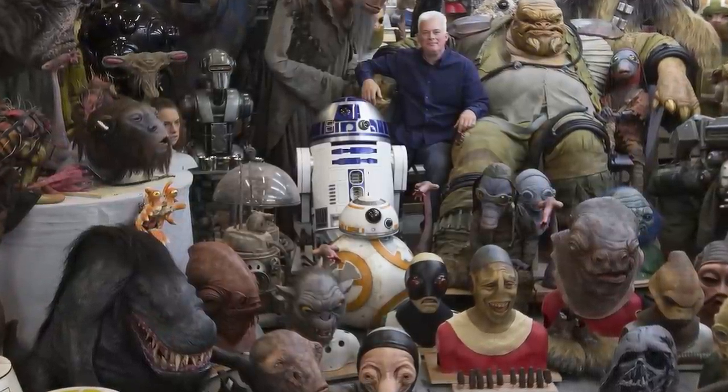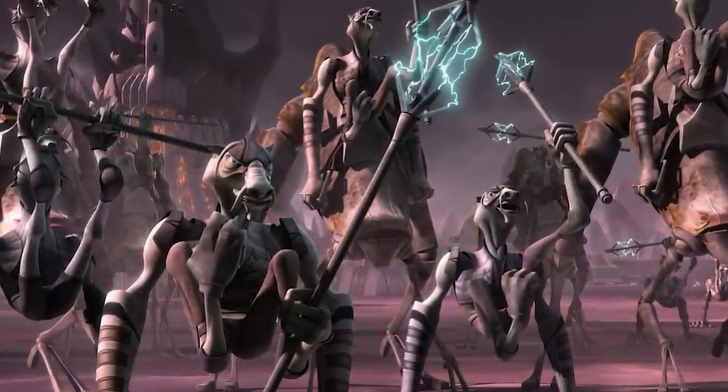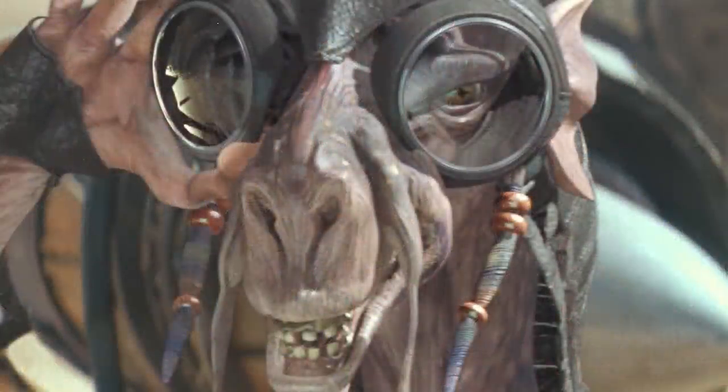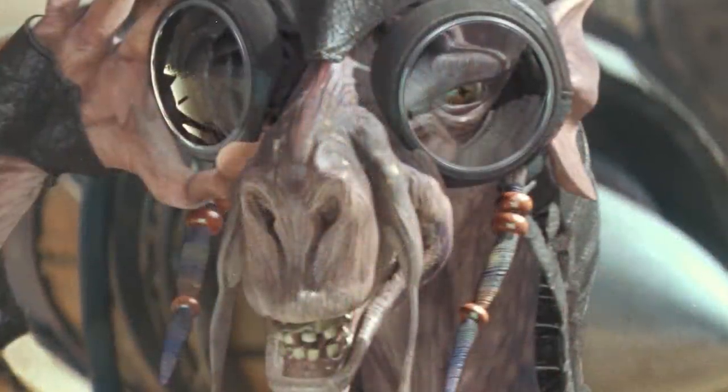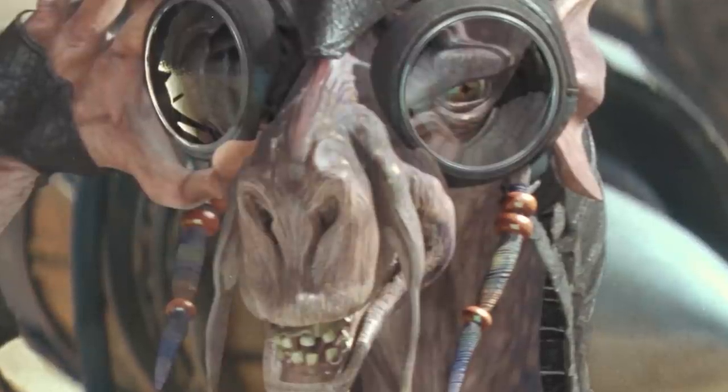One of the alien races they created for the franchise was the Dugs, a race first seen in The Phantom Menace's novelization, then brought to life in the 1999 film. In today's video, we'll be talking about this peculiar alien species and the detailed lore they carry with them that you don't pick up from the movies alone.